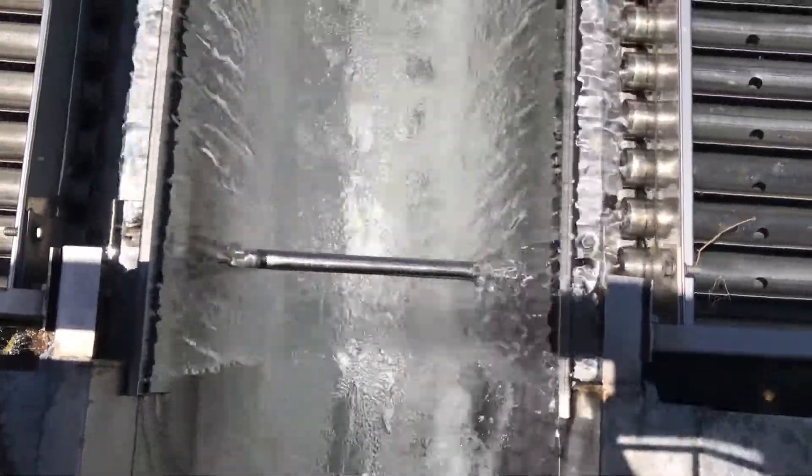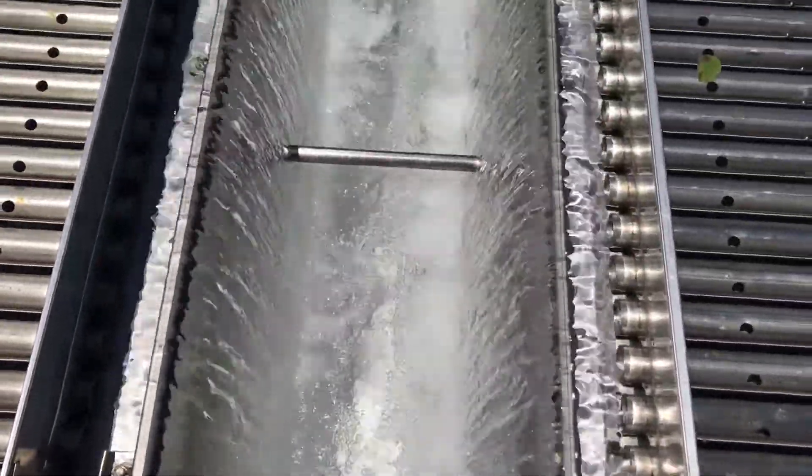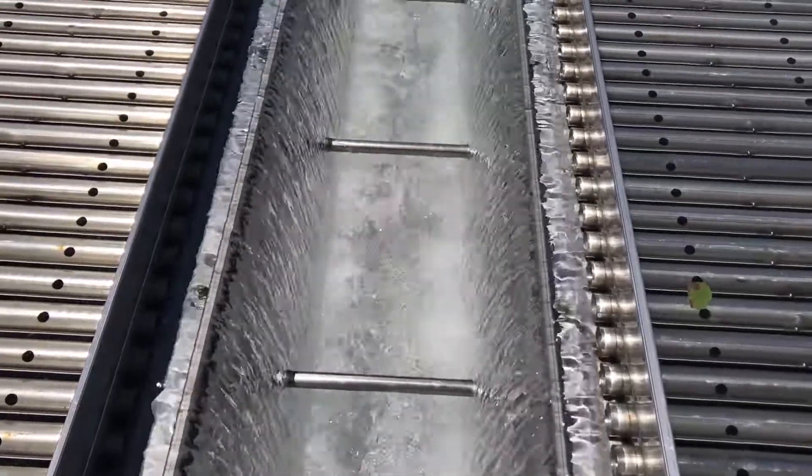The settling basins are for settling out particles in the water before filtration. You want to remove as much as you can prior to filtration so that your filters work more efficiently.